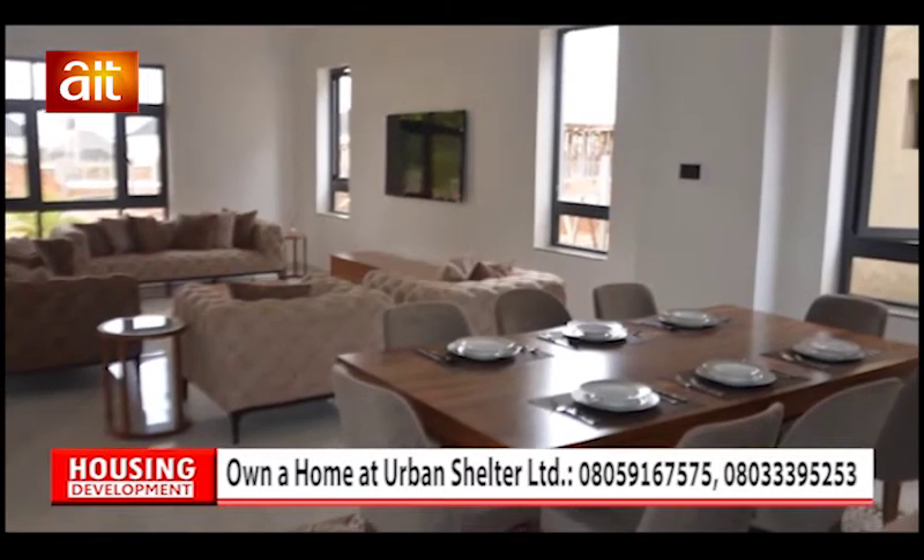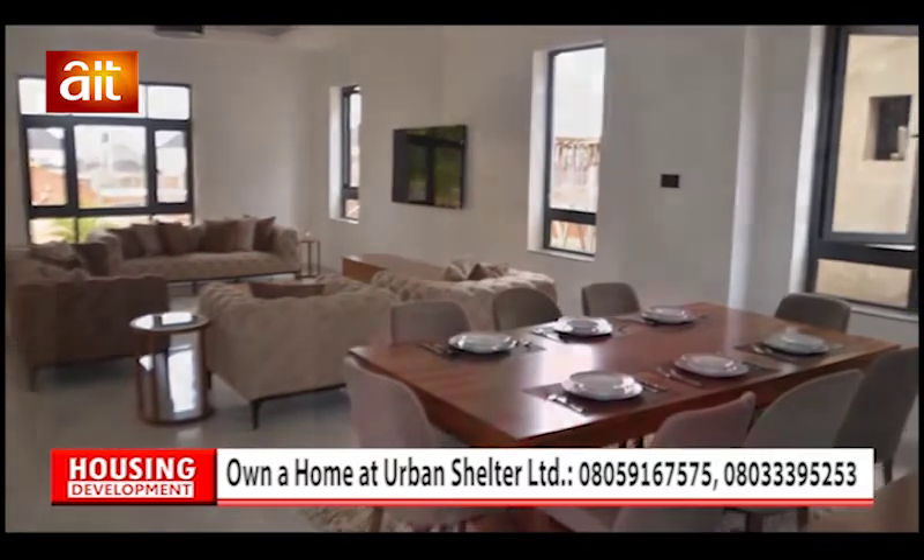Looking at Urban Shelter Limited, what makes your estate unique from others, and what kind of facilities do you offer your clients? One thing we take cognizance of is to make sure that the house you are buying turns into a real home for you in the future. We do quality finishing for all our products and all the aesthetics required for a proper home — we take care of everything from construction up to finishing. And after selling the houses, we conduct customer follow-up to check how satisfied you are with our products.